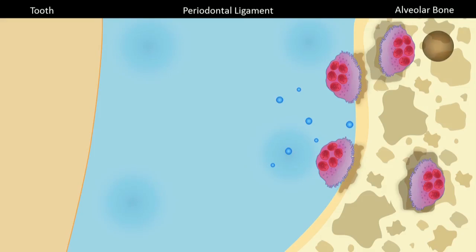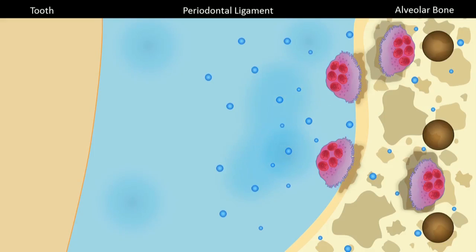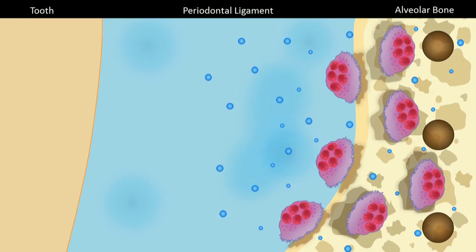Therefore, we can conclude that micro perforations, by increasing the expression of inflammatory markers, can increase the rate of tooth movement and decrease the length of treatment time.